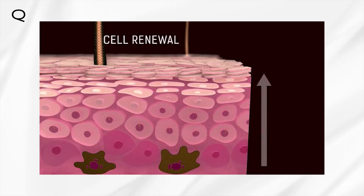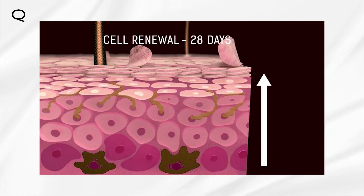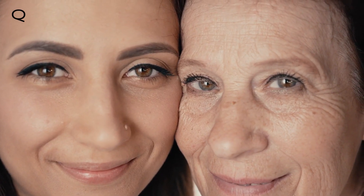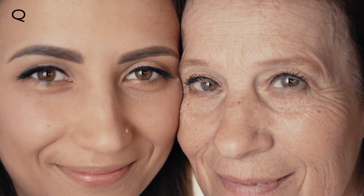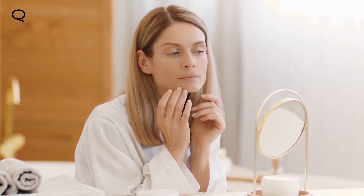Aging is a disease that can be treated by stimulating the cellular turnover process. This cycle describes the process of shedding the topmost layer of our skin and replacing it with fresh new cells. We all have a different cycle, so customized solutions may be a more effective way to tackle early signs of aging, which often show on our skin.